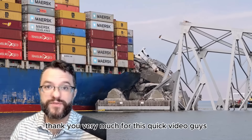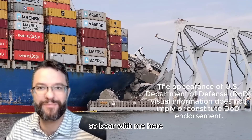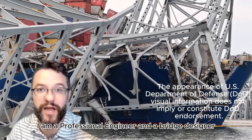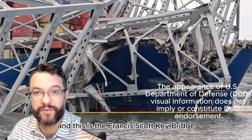Thank you very much for this quick video. It's actually one of my first videos ever, so bear with me — we're going to make it better over time. Thank you very much. Again, my name is Matt Dersh, I am a professional engineer and a bridge designer, and this is the Francis Scott Key Bridge.